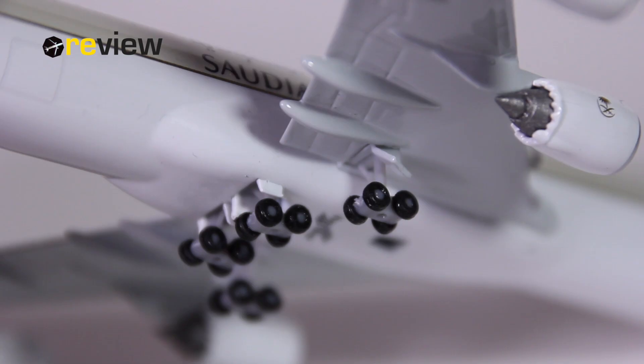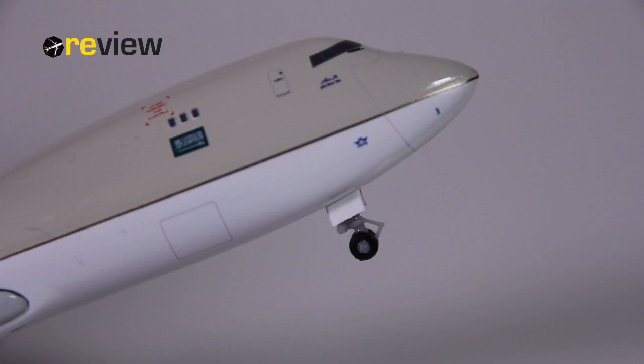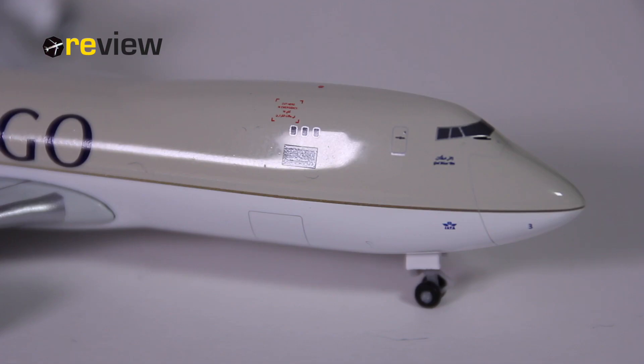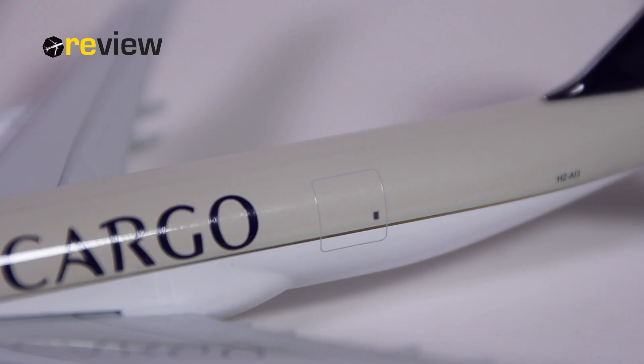Worth looking at is also the main landing gear of the aircraft, which looks very decent. And the front landing gear is also very nicely detailed. Of course, it is a cargo aircraft, and that means we have loads of doors to the different cargo bays — some at the back, at the front, on the side, and at the very front with the nose.